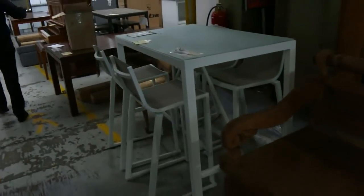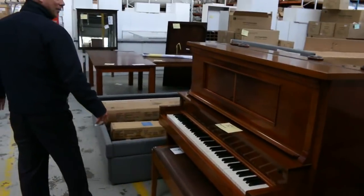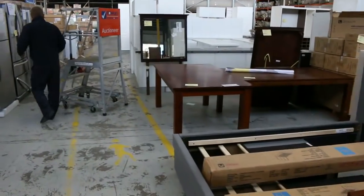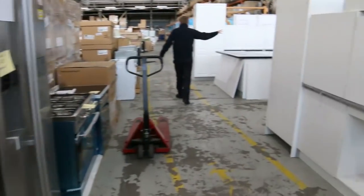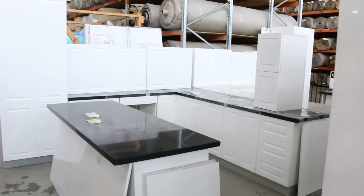Moving through, lots more furniture here — a heap of different bits and pieces. There's even a piano in this week, which will be unreserved as well. Lots of bed frames, fridges, complete kitchens — heaps of complete kitchens, most of those with stone bench tops. I'm going to show you these awesome ovens in a minute.